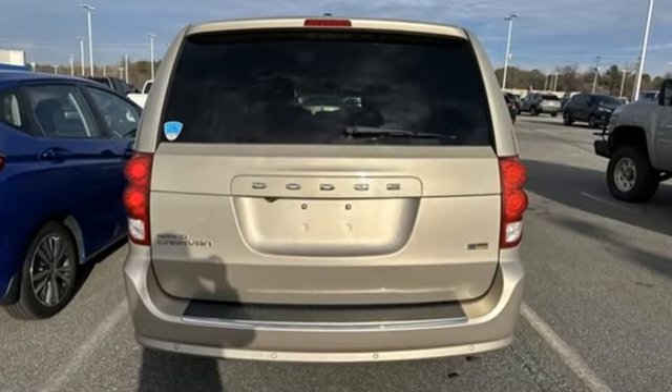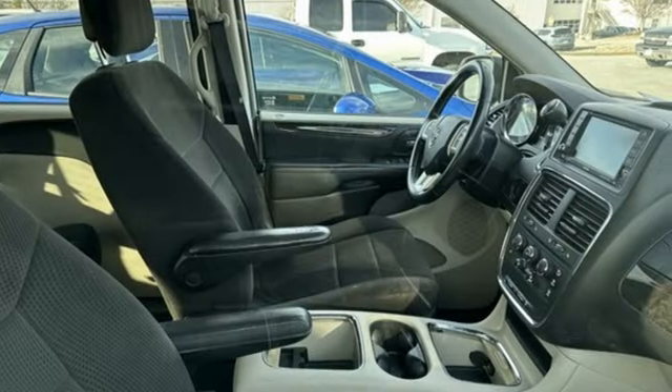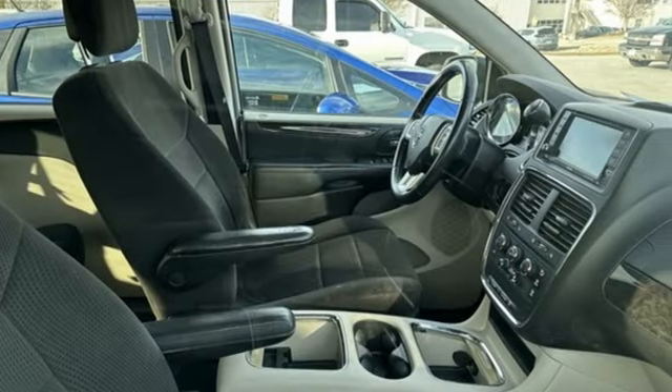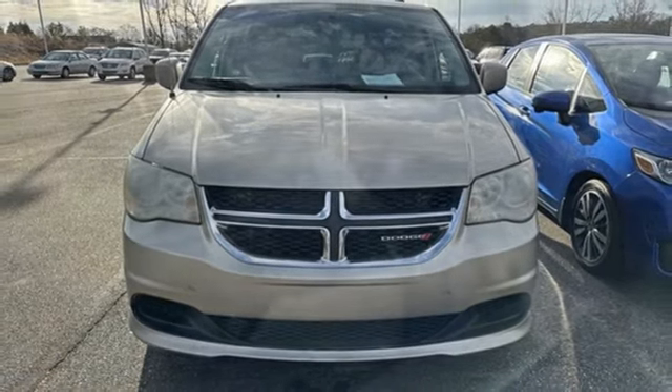Features include stow-and-go third row seat, dual zone climate control, AM-FM stereo radio, auxiliary audio input, four 12-volt power outlets, and manual tilting steering column.